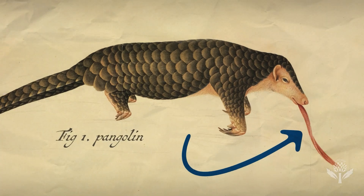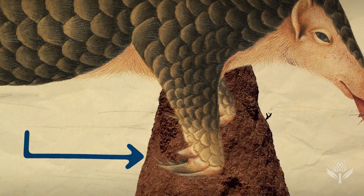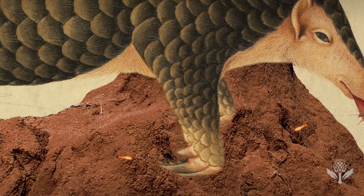They have a very long sticky tongue that allows them to lap up insects, and very strong claws on their front feet that they're able to dig into termite mounds and destroy ant nests.